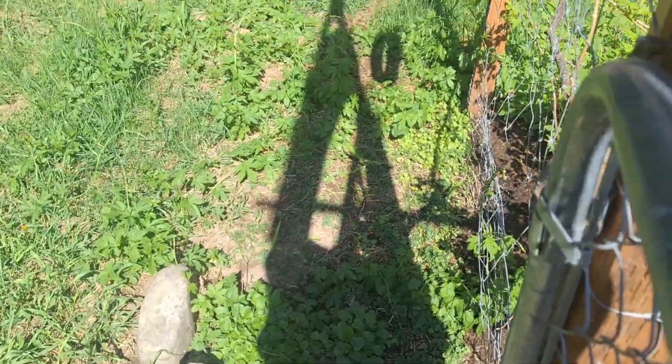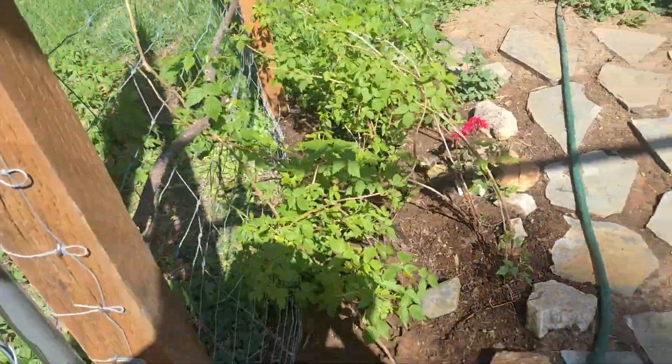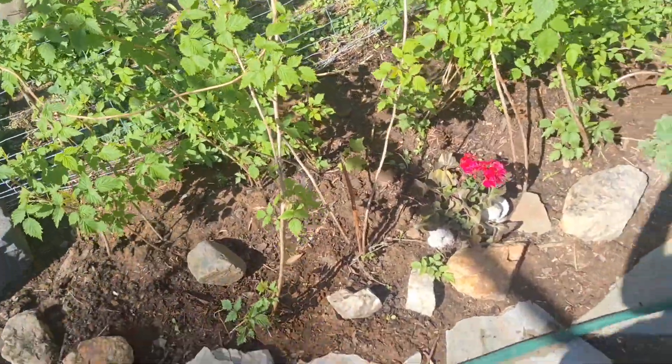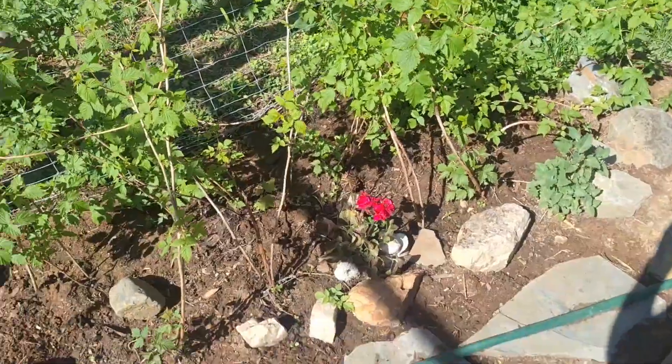This is where the goat pen was. These raspberries essentially have all that goat-enriched soil — it's like amniotic fluid and so much goat poop — so they should be doing really well.